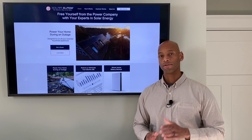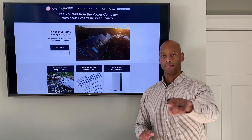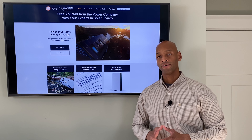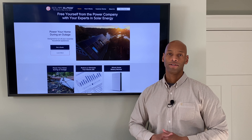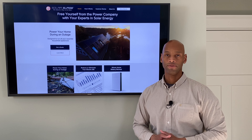We specialize in using solar energy as a means of protecting the house from a loss of the electric grid. I even wrote a book on the subject — I'll put a link below in the description where you can download a free digital copy of my book 'Built to Survive,' where I explain in depth exactly how we designed and built this home to be able to run off the grid for up to a year at a time.